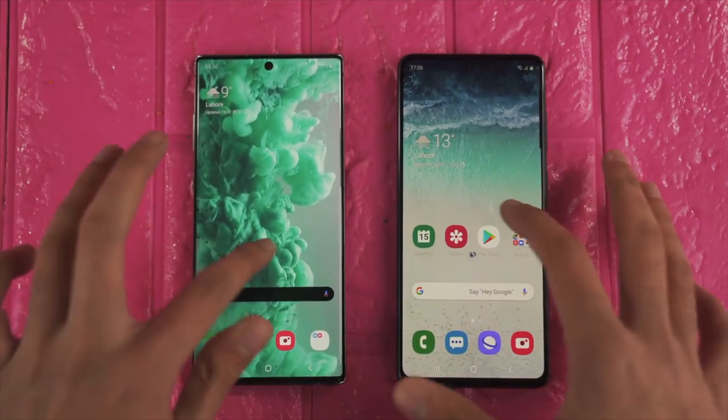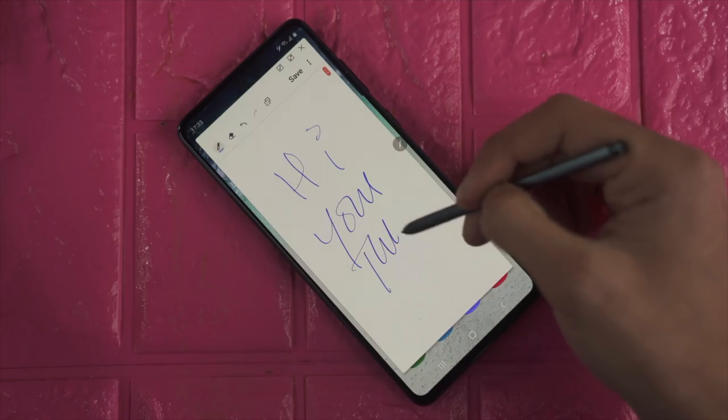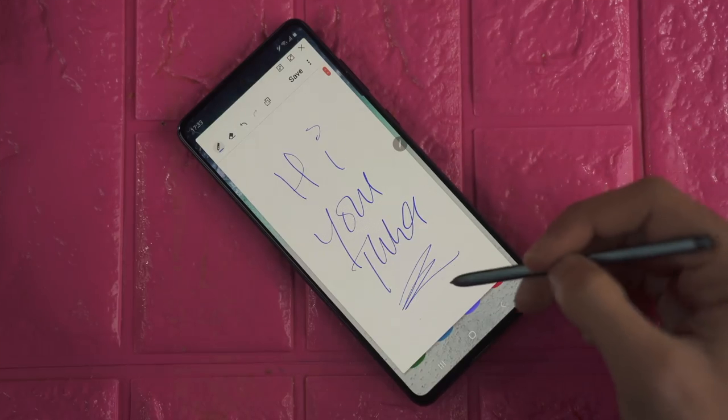The Note 20 is also rocking the old S Pen standard, so it's not going to have the 9 millisecond delay. Instead, it will be rocking the 25 millisecond delay.